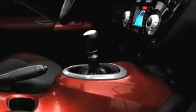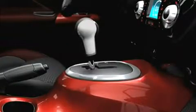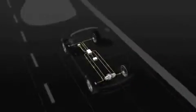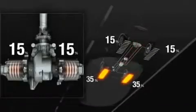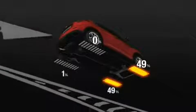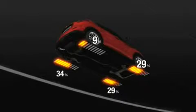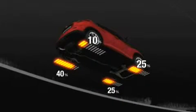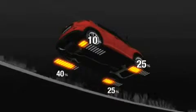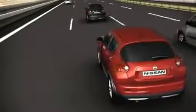Juke will be offered with a choice of 6-speed manual or a sporty CVT transmission with manual shift mode. Juke also introduces Nissan's new torque vectoring all-wheel drive system. This advanced system can split torque from front to rear, like most all-wheel drive systems, but can also split it from side to side across the rear axle. This enhances agility and reduces understeer in cornering — a first in the new small car segment.